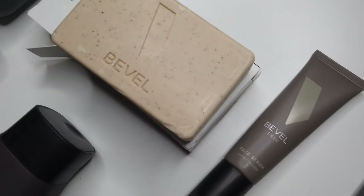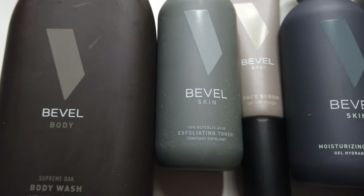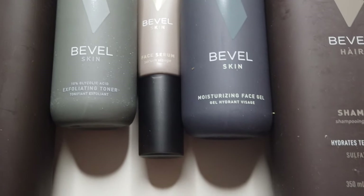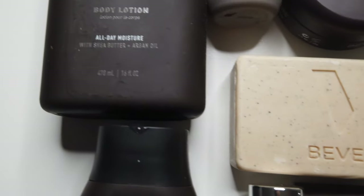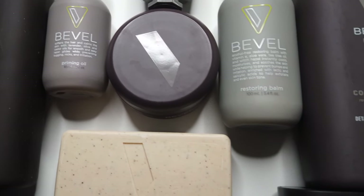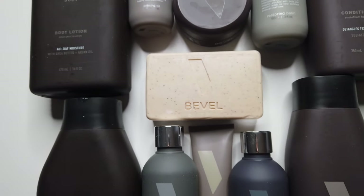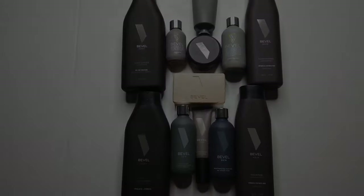Fellas, I cannot stress enough how important it is to use good products on your skin. Let's embrace the skincare routine, skin regimen, or whatever you want to call it. But if you want to follow me along on my skin journey and see how Bevel ends up working for me, please subscribe, thumbs up on this video, go follow me on Instagram, and let me know your skincare routine down below. Thank you so much for watching — I'll see you next time.